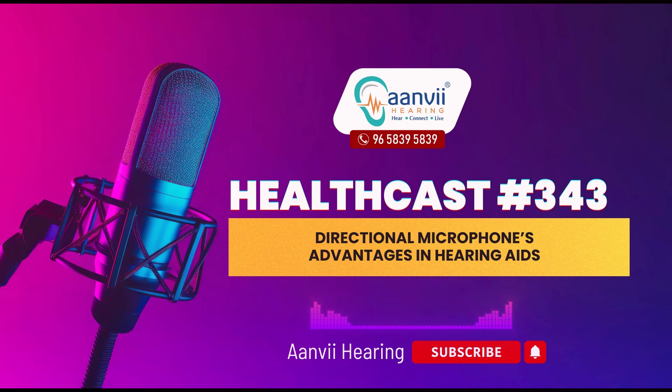Hello everyone, welcome to Anvi Hearing. Today I am going to talk about some advantages of directional microphones in hearing aids.